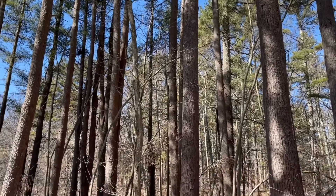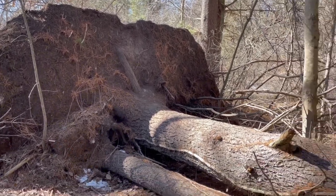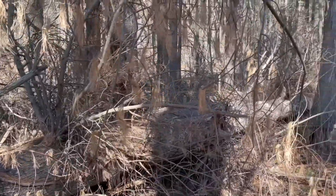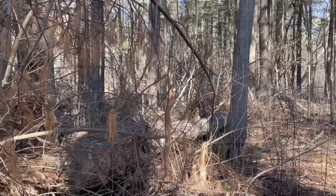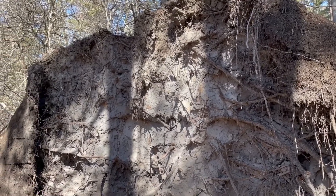Nice big ones. This big white pine tree went over — look at the size of that root ball! Let's see how big the tree is. It just keeps going and going into the woodlands. I'm going to walk around the back to see if I can see it. Wow, that is amazing. It is absolutely huge.